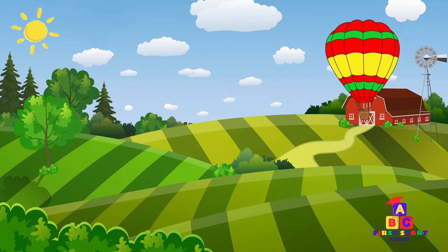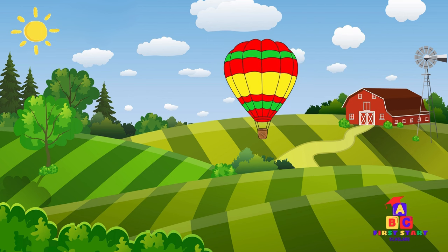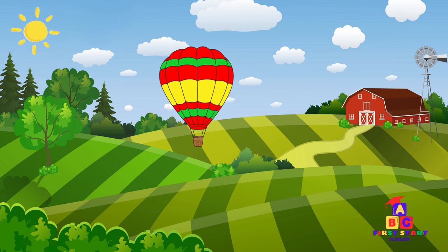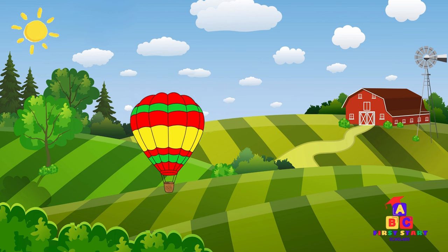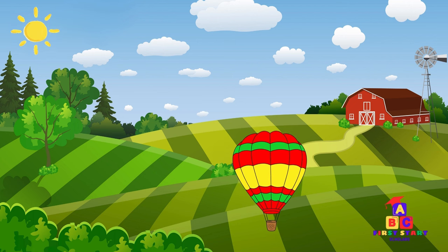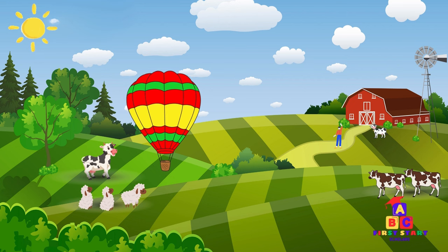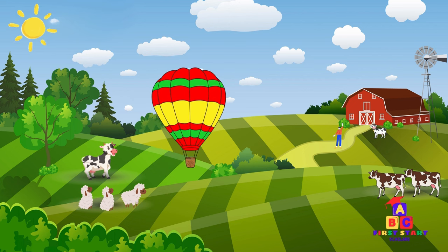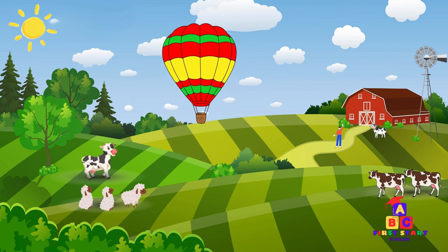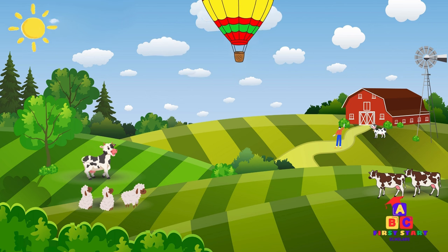Today, our farmyard friends have surprised us with a colorful hot air balloon ready to take us on a journey beyond the farm. Are you ready for an exciting exploration of numbers 11 to 20? Let's climb aboard! As our hot air balloon lifts off, we wave goodbye to the farm. Look ahead! We're soaring into a whole new world of numbers. Hold on tight as we count our way from 11 to 20!